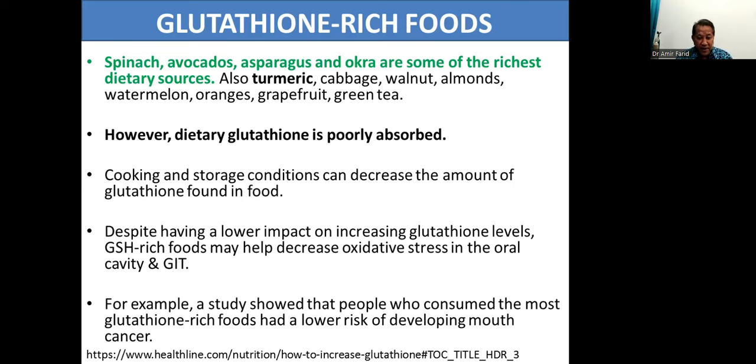Despite having a lower impact on increasing glutathione levels, glutathione-rich foods may help decrease oxidative stress in the oral cavity and the gut. So it's not totally useless — even though it's not absorbed, in the mouth and in the intestines it already starts playing a role. For example, a study showed that people who consumed the most glutathione-rich foods had a lower risk of developing mouth cancer. So even while you're chewing, the glutathione is protecting your mouth.